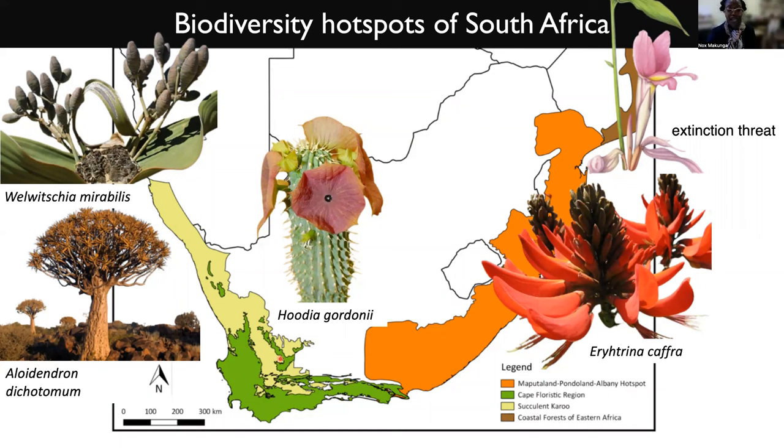I'm actually working in this particular region right here, which is the Cape Floristic region. The green area is where the fynbos actually is found, and then the light yellow area is the succulent karoo,